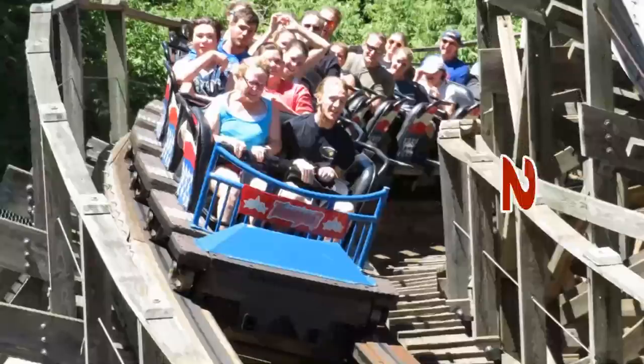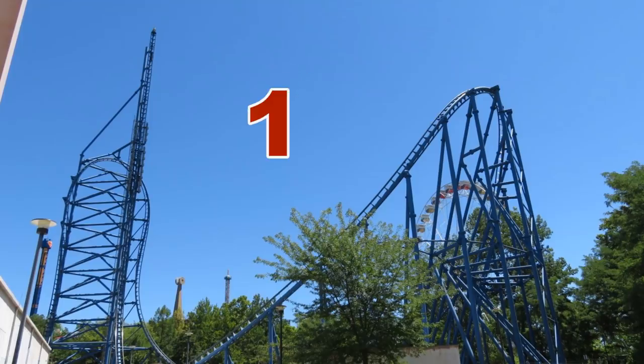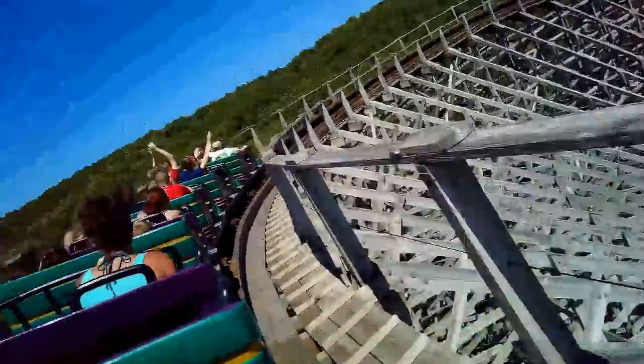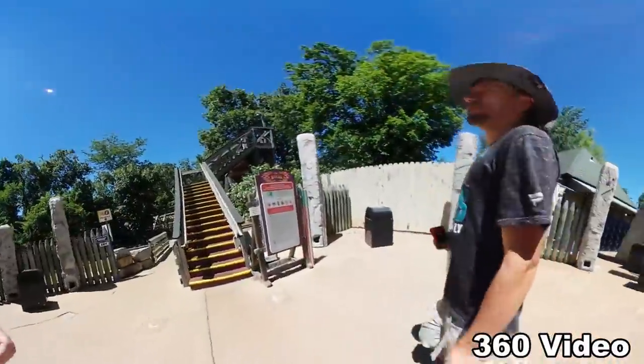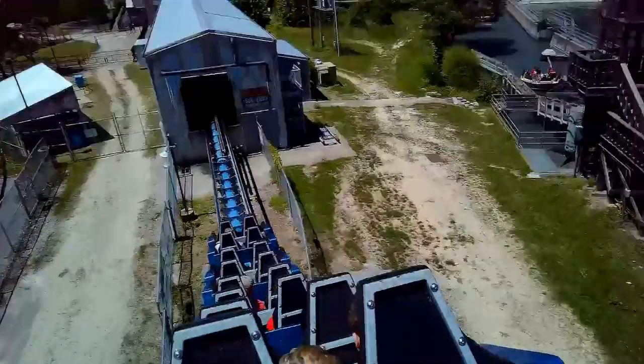The final coaster count: two on American Thunder, two on Boss, and one each on Batman, Boomerang, Mr. Freeze, Ninja, Pandemonium, River King Mine Train, and Screaming Eagle. The biggest disappointment of the day was two of the woodies not being all that good — Screaming Eagle did not deliver on the airtime, and the Boss was a headache machine. The biggest surprise was the light crowds for a Saturday and how strong American Thunder was. Let me know what you think about Six Flags St. Louis in the comments below, and if my experience was representative of what the park is normally like. Be sure to like this video, consider subscribing, and I will see you guys all next time.